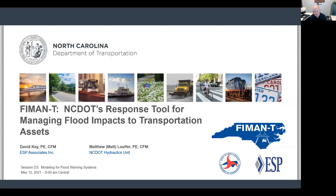Good morning, everyone. Thank you for joining me. My name is David Key, and I'm with ESP Associates, and I'm also joined here with Matt Lauffer with NCDOT Hydraulics. This morning, we're going to talk to you about a very exciting project we've been working on for the past few years called FIMAN-T.